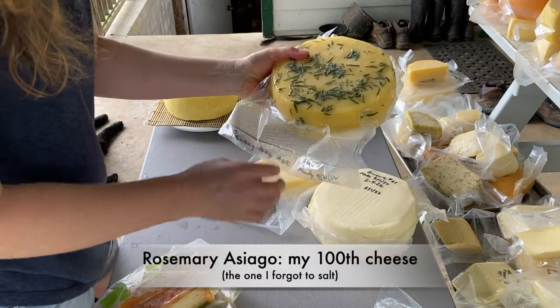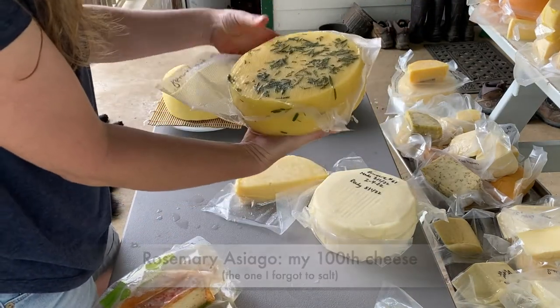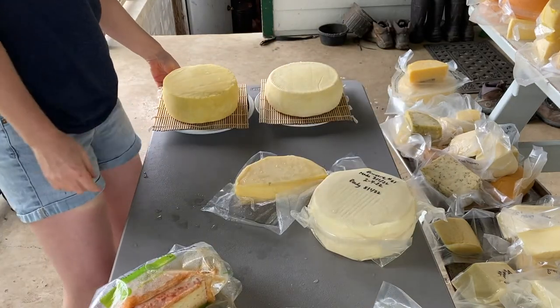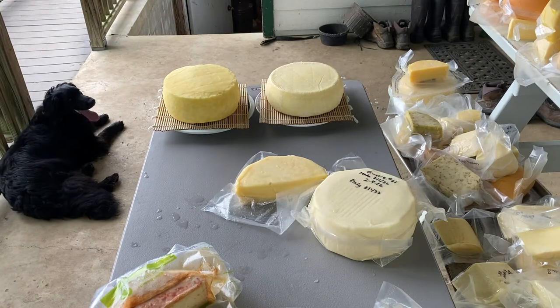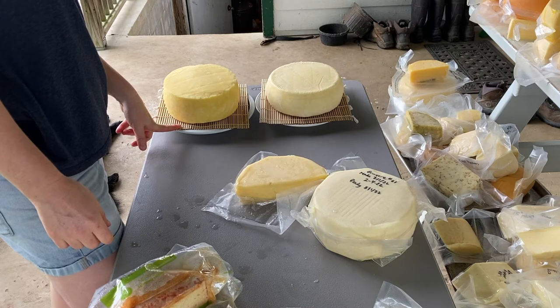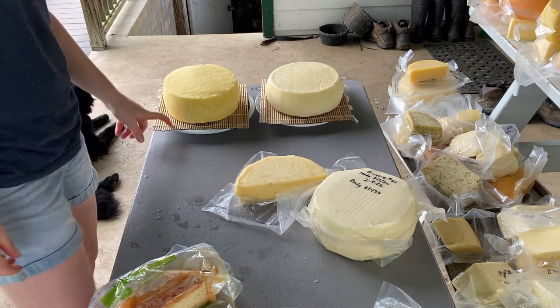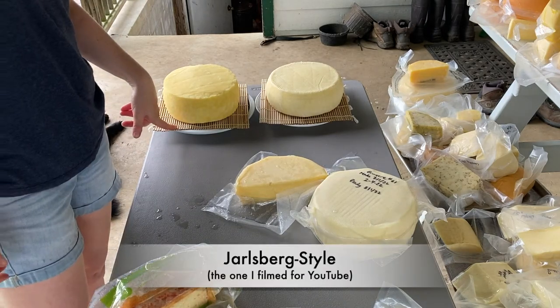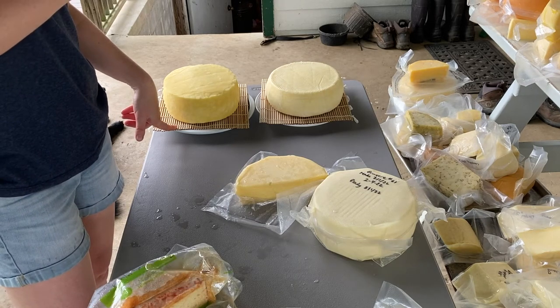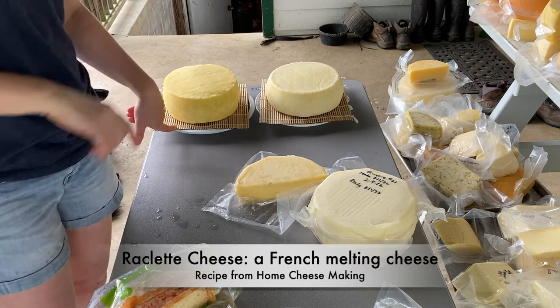This is the salted one — my hundredth cheese — and it's looking really good; we'll see what happens. These are two cheeses that I am making now — this is the Tom and, oh goodness, what did I just make? I totally forget. Oh, this is the Arlsberg. And inside right now I have a Raclette cheese.